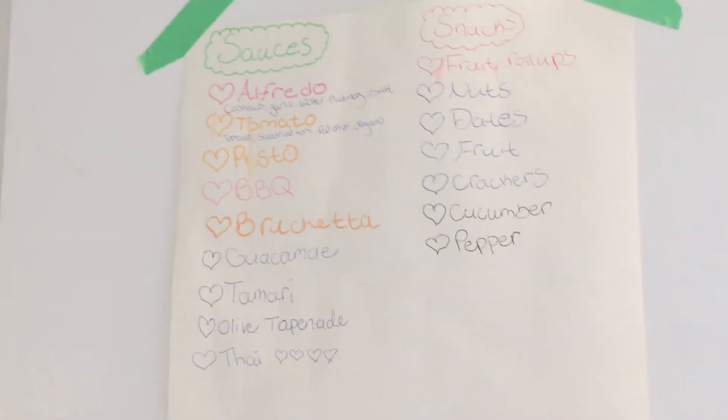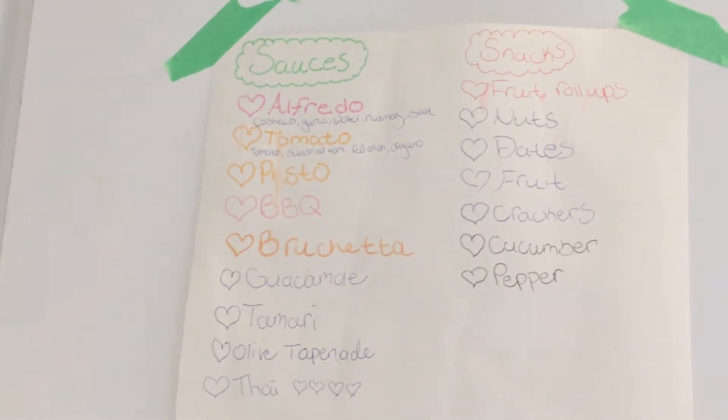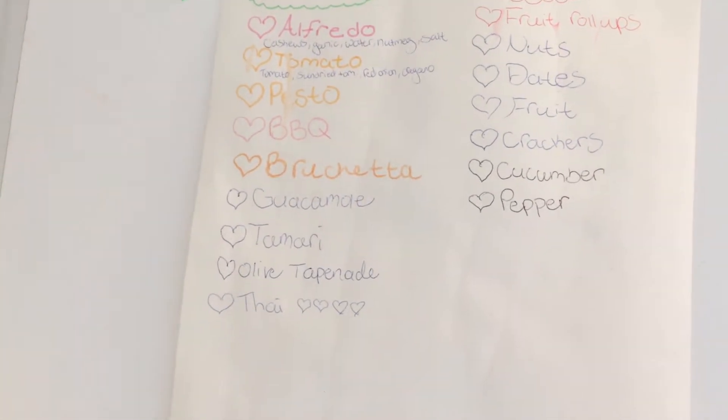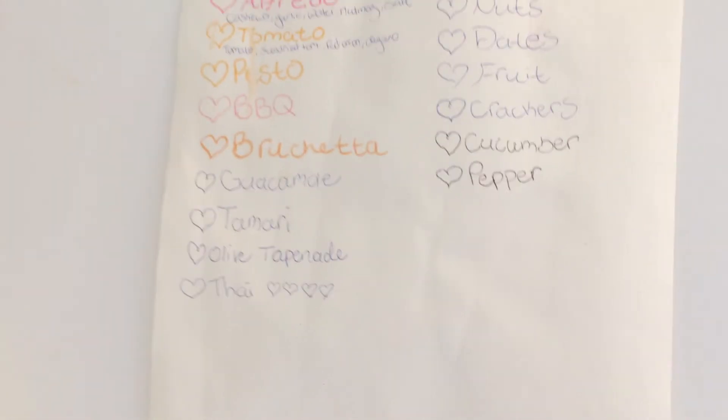And then sauces: Alfredo sauce — I have a recipe for that — tomato sauce, different tomato sauces you can make, pestos, barbecue sauce, bruschetta, guacamole, tamari, olive tapenade, and Thai sauce, which I think is one of our favorites. I'm going to make a video on that.